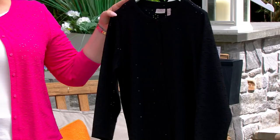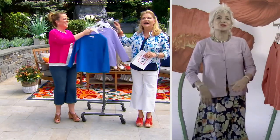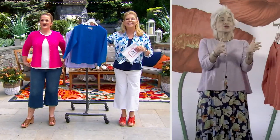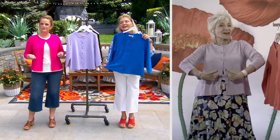Lori Goldstein is joining us. Good morning, guys. Wild berry looks fabulous on you. The nautical blue could look good on you too. I'm in the lavender.